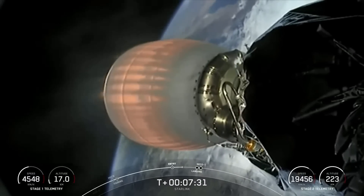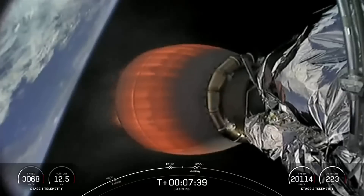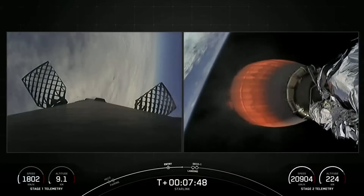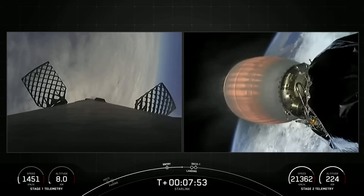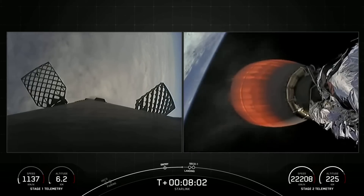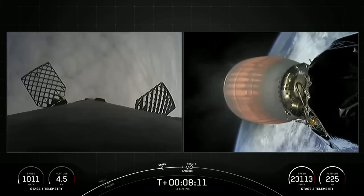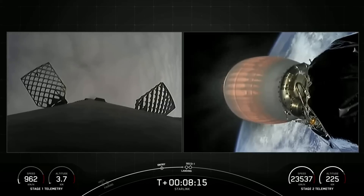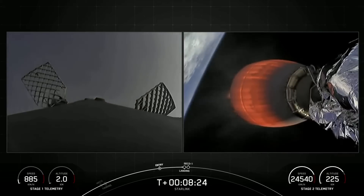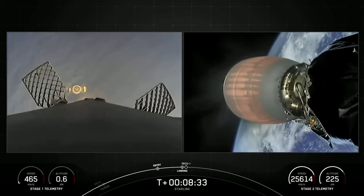Stage 1 FTS has saved. Coming up next will be our Stage 1 landing burn — the final burn on our first stage, in preparation for landing on our drone ship. Stage 2 FTS has saved. Stage 1 transonic — our first stage is traveling near the speed of sound. Terminal guidance. Stage 1 landing burn. The Stage 1 landing burn has begun in preparation for touchdown on our drone ship, Of Course I Still Love You, just coming into frame on the left-hand side of your screen.